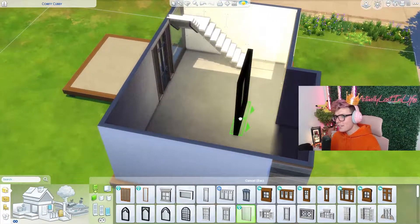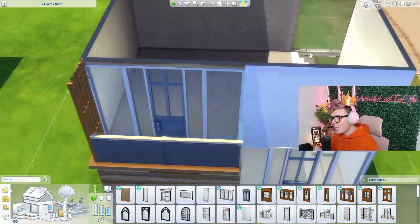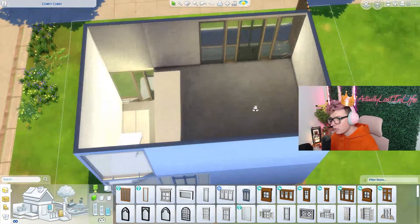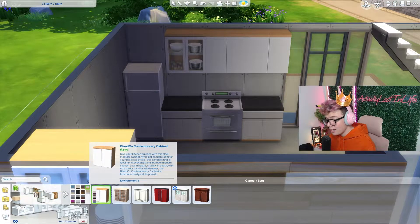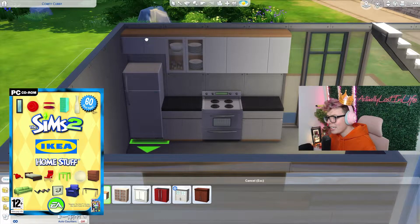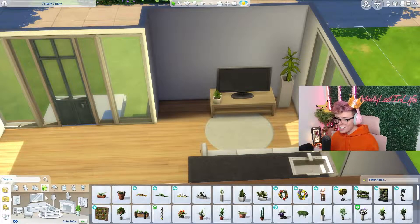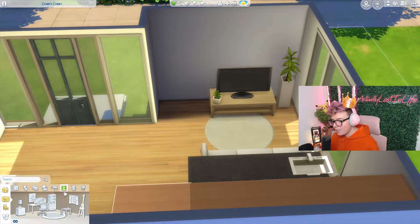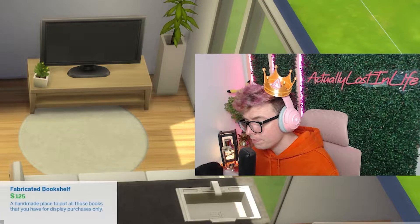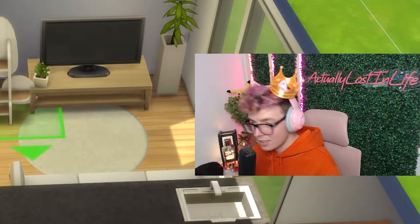So downstairs there's going to be a kitchen area and a living room, and I think upstairs we'll have a toilet somewhere. Oh God, guys, where's the toilet gonna go? Please tell me somebody here remembers The Sims 2 IKEA — I'm sure that was a pack. With starter homes, I do like to have plenty of skill building activities, you know.